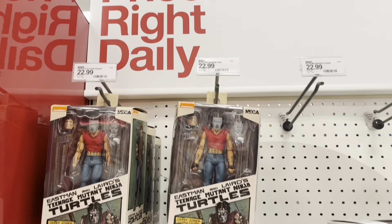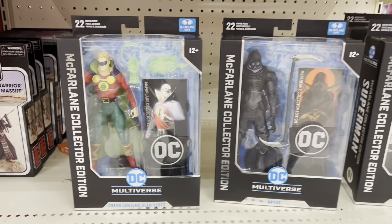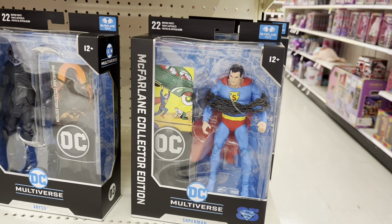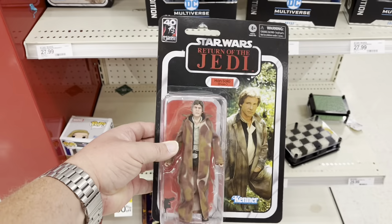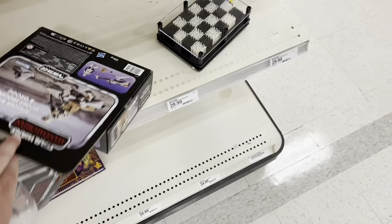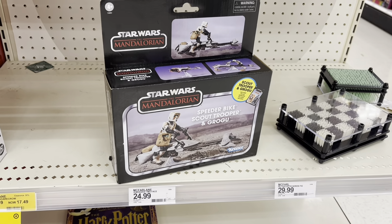Doing a little bonus coverage at Target real quick - got the classic colors Casey Jones, got the Tusken Warrior Massacre, some cool DC Multiverse. Got the first appearance of Superman, Abyss, and Green Lantern Alan Scott. Did find some deals - found a Return of the Jedi Han Solo on sale for $17.49. I picked this up for $22 a couple weeks ago, it's now down to $13 - gonna pick up another one. Also got the Mandalorian speeder bike Scout Trooper duo.